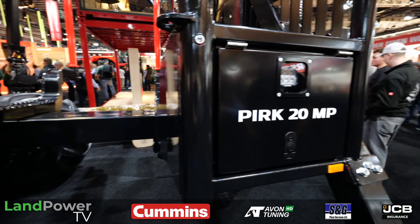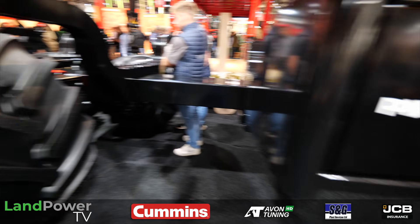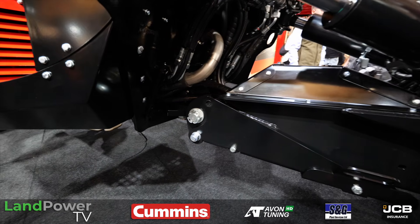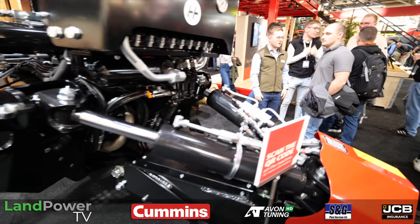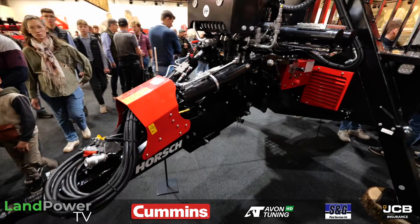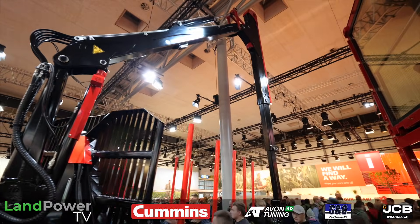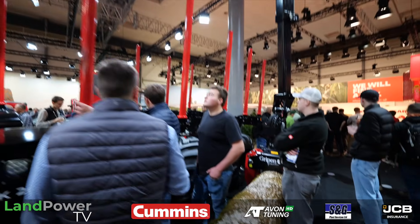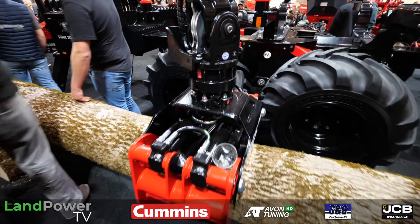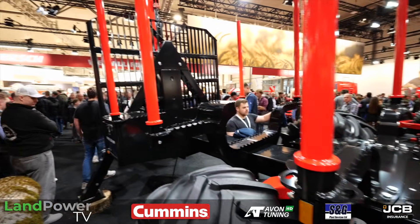We've got two models at the moment — this is a 20-tonner, and we do a 16 as well. We've got a patent on the drawbar, so the drawbar can go up and down and side to side. When you're going through the forests collecting trees, you can manoeuvre it very well, with different options of cranes. There are two-wheel drive and four-wheel drive options — with four-wheel drive, you need a much smaller tractor. Even though it's 20 tonne, a four-cylinder 140 horsepower tractor can adequately drive those axles. Everything is neatly contained — you can't even see the oil tank, it's tucked in the V at the front.